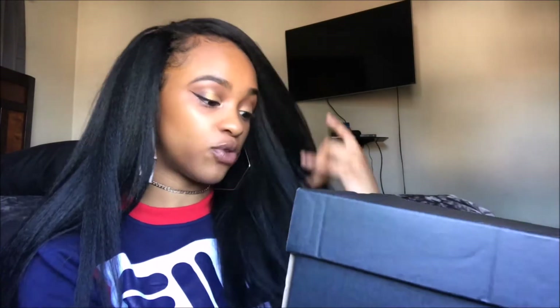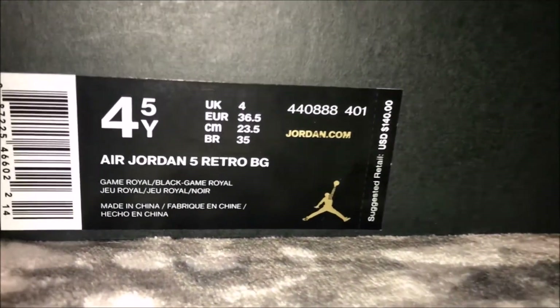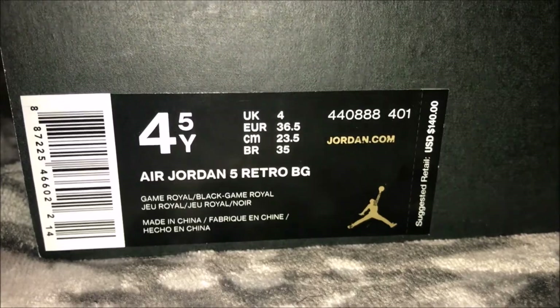Let's go ahead and open the box. Here is the little sticker — I got my shoes in a four and a half, I always get my shoes in a four and a half. It says Air Jordan 5 Retro BG, the colorway is Game Royal slash Black Game Royal, and these retail for $140.